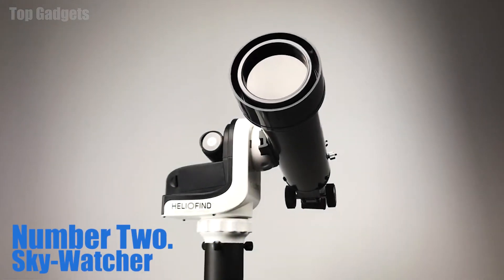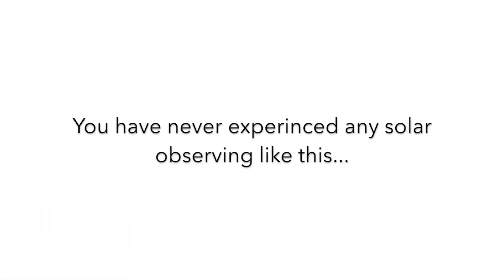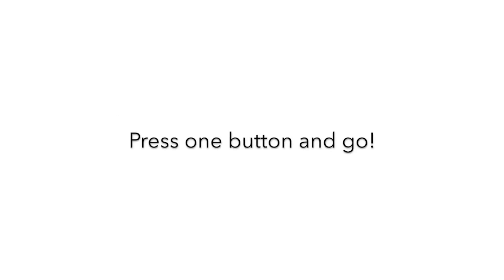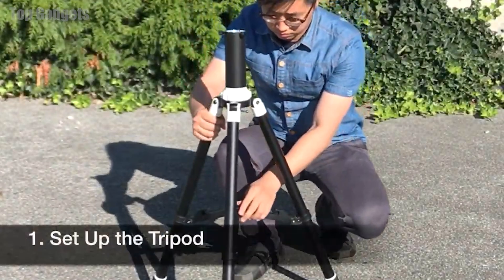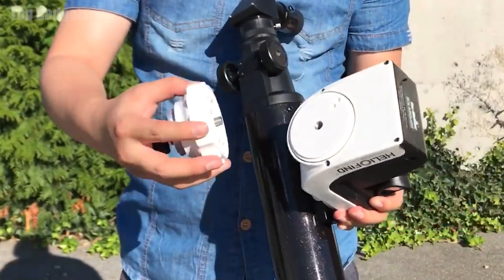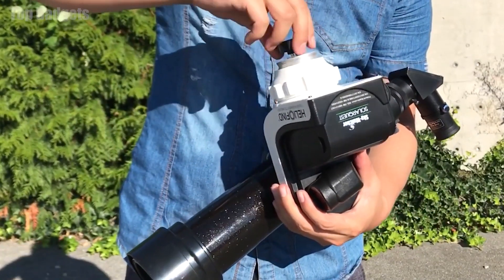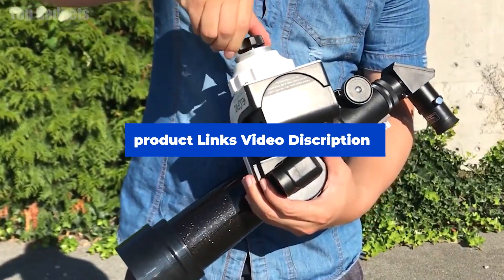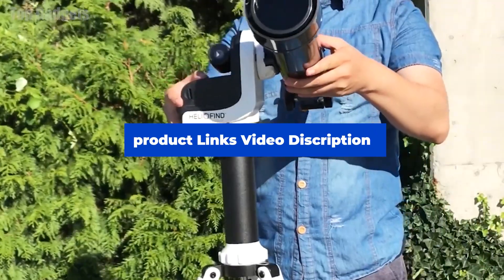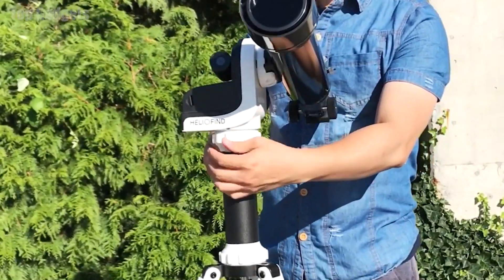Number 2: Skywatcher SolarQuest Mount 705 Solar Telescope. The Skywatcher SolarQuest Mount 705 is a solar telescope designed for observing the sun and other celestial objects. It is equipped with a 7-inch aperture lens and a computerized mount, which allows users to easily track and observe the sun and other objects in the sky. One unique feature is its ability to filter out harmful ultraviolet and infrared wavelengths of light, which can damage the eyes and skin. It also has a built-in solar finder, which helps users align the telescope with the sun and other celestial objects.